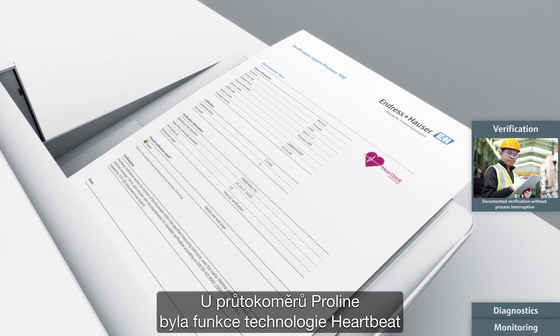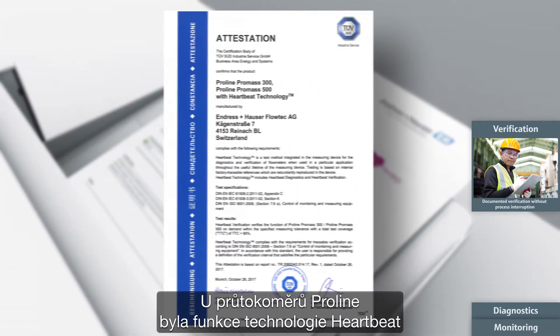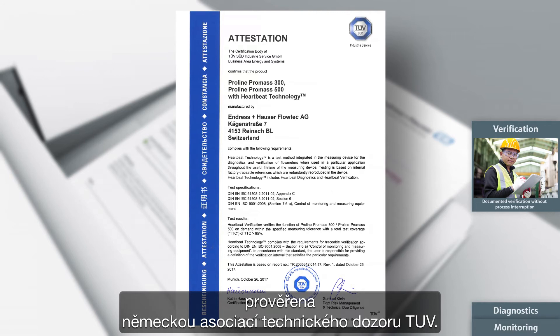For the ProLine flow meters, the verification function of heartbeat technology has also been inspected by the German Technical Supervisory Association, TÜV.